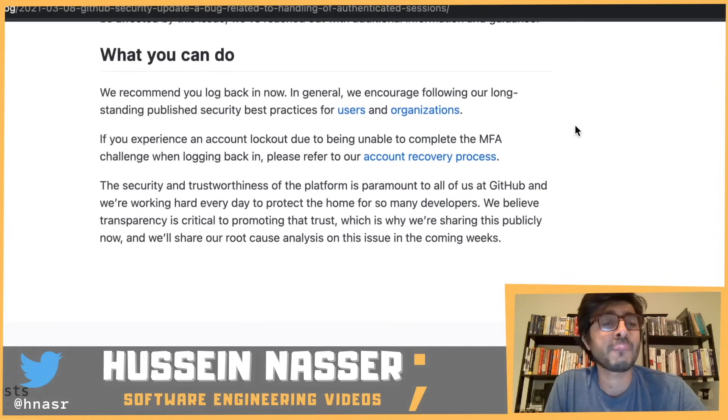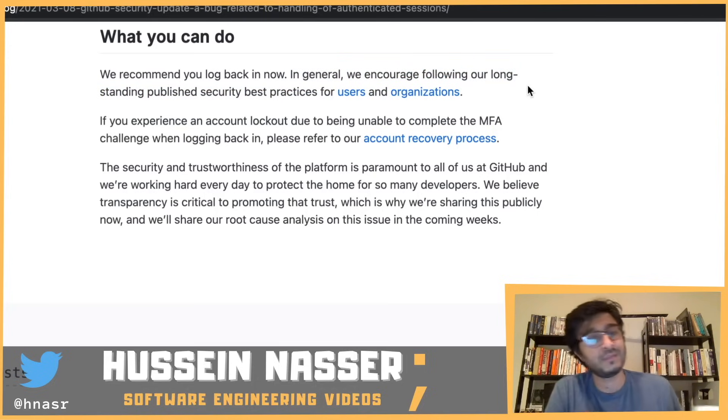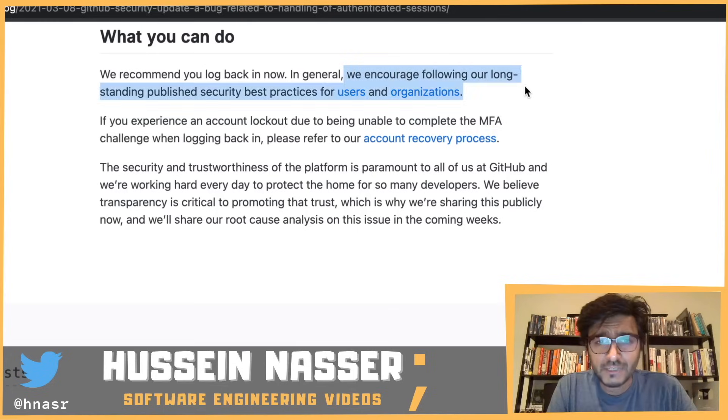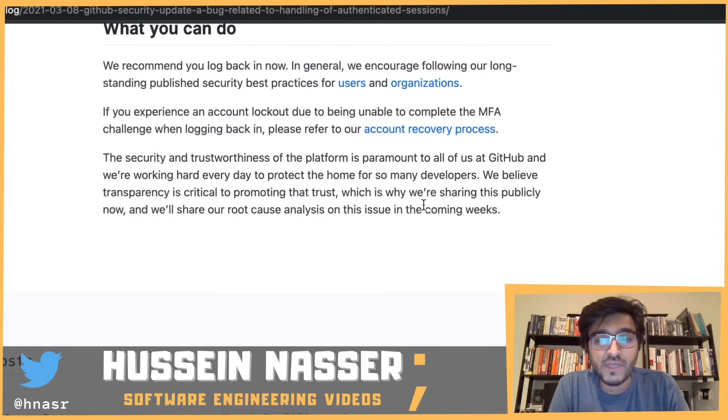GitHub recommends logging back in now. I was logged out when I came back, so I just logged in again, went through two-factor authentication, and got a fresh session. No problem at all.